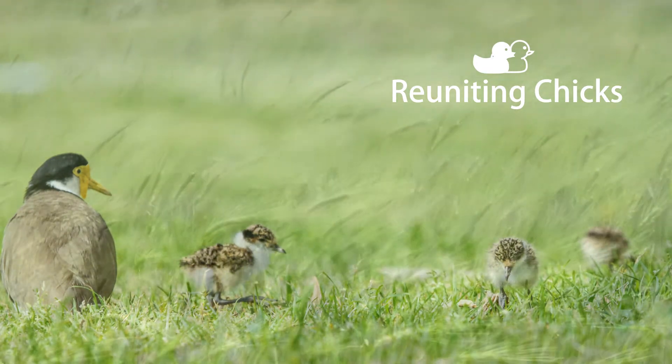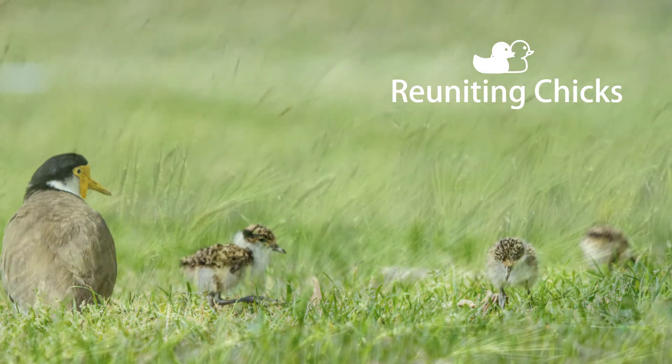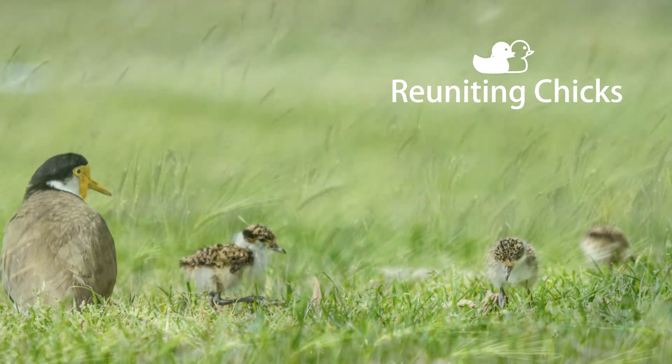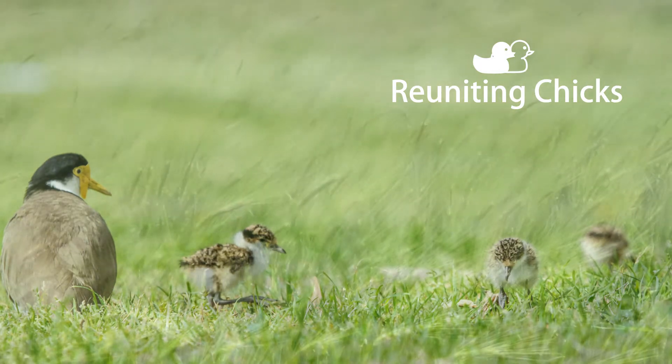Have you ever tried to reunite a chick but didn't know how or what to do? It can be rather daunting with so many dangers for small vulnerable young birds. But knowing wild bird behaviour and following some simple steps will help you with your success at reuniting chicks.